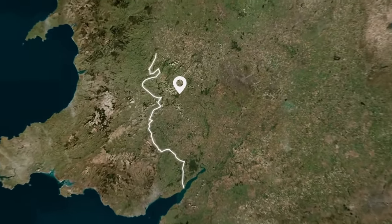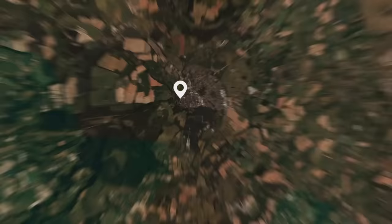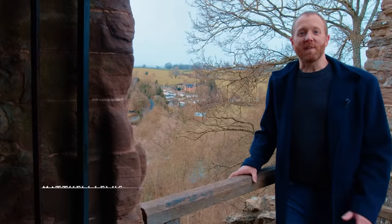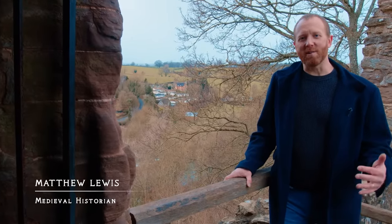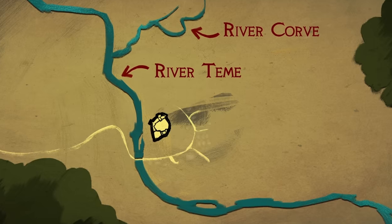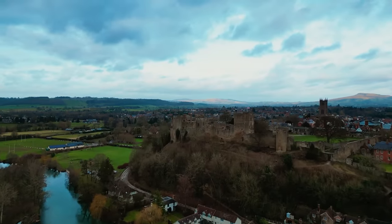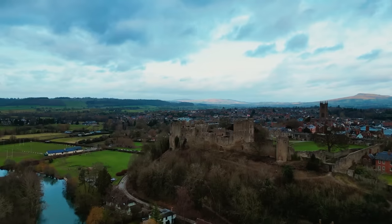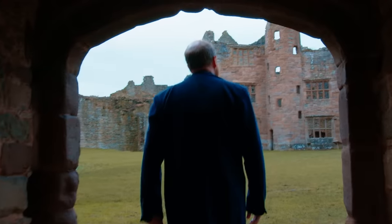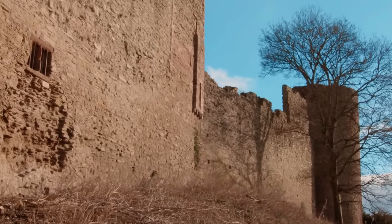Ludlow Castle is located near the Welsh border, in the modern county of Shropshire, and stands proudly on the west side of the town. Ludlow offered the ideal location to site a castle — it's protected on two sides by a bend in the River Teme, and on a third side by the River Corfe. The fourth is sheltered by the town, making it highly defensible. This part of England was a frontier that demanded constant vigilance.